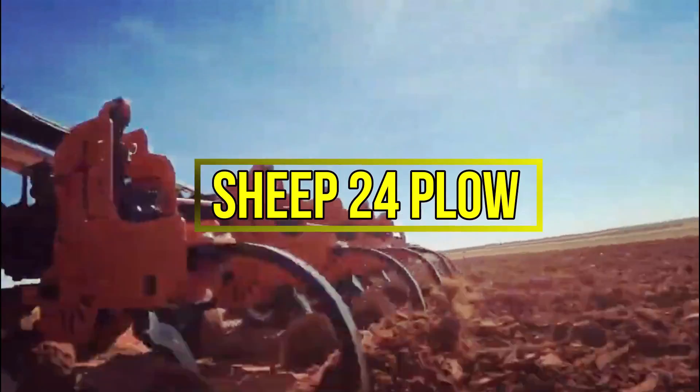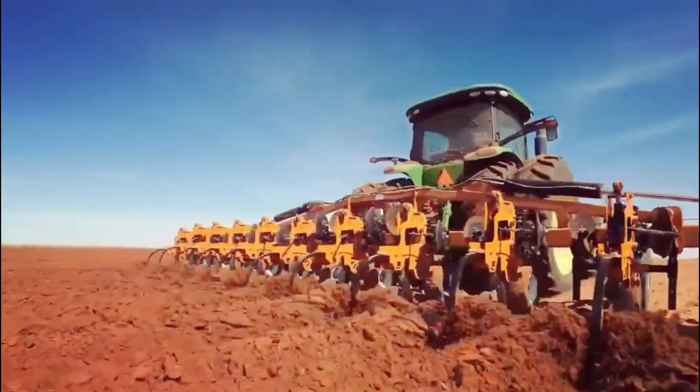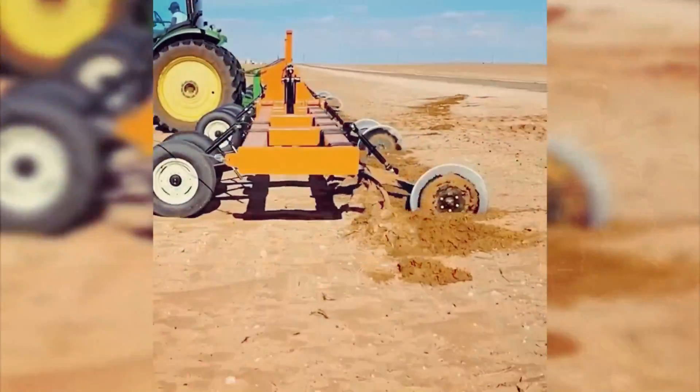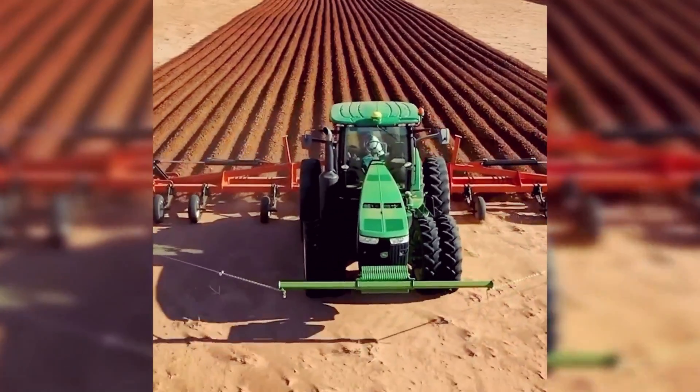Number 3: Sheep 24 plow. For even distribution of a substantial amount of food, behold the Sheep 24 plow. Its blades expertly till the soil, forming ridges that aid in water draining during irrigation.